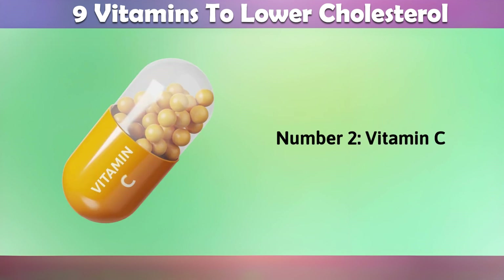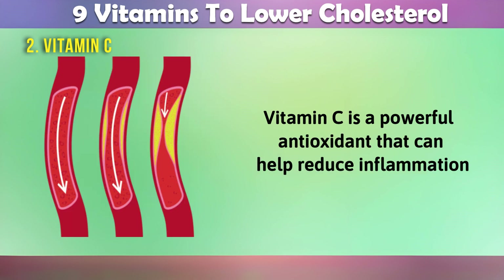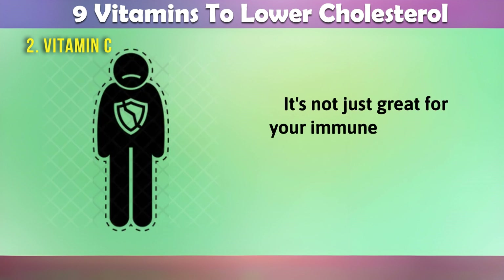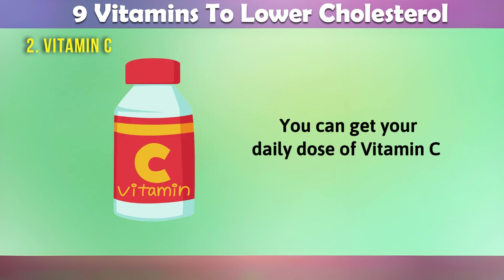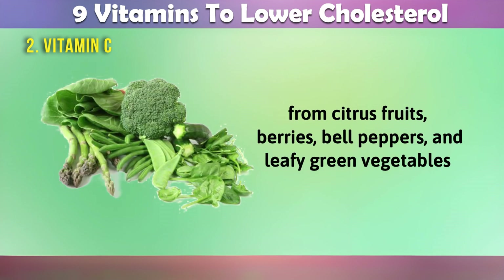2. Vitamin C. Vitamin C is a powerful antioxidant that can help reduce inflammation in the arteries, which can help prevent the formation of plaques. It's not just great for your immune system — it can also help reduce LDL cholesterol levels. You can get your daily dose of vitamin C from citrus fruits, berries, bell peppers, and leafy green vegetables.